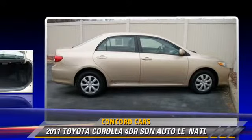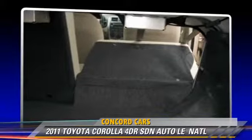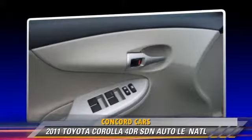This Toyota features cruise control, a CD player, and keyless entry. Safety features include side airbags, stability control, and four-wheel ABS.